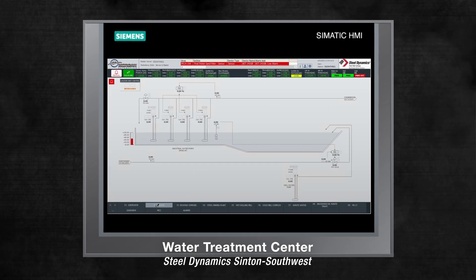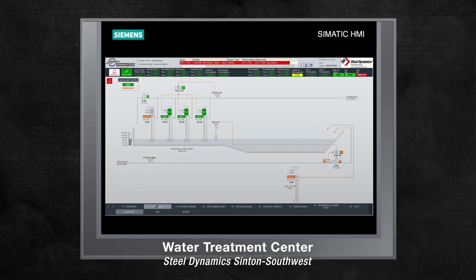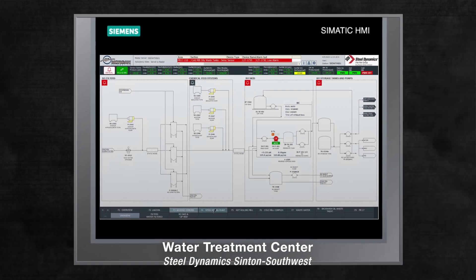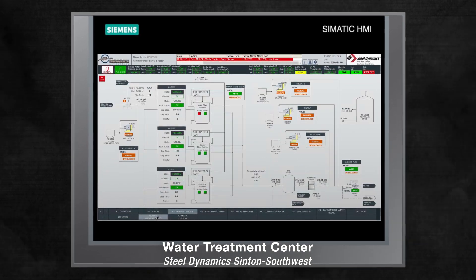Sensors in the system also allow for nearly instant reporting of water contaminant levels that is consolidated into an easy-to-read report to meet EPA requirements.